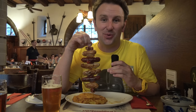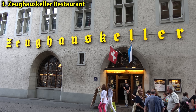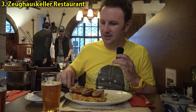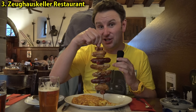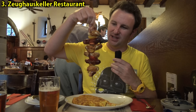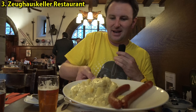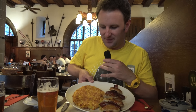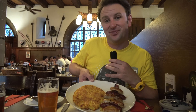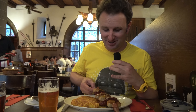For some tasty sausages in a historic setting, visit the Zughauskeller. This was built in the year 1400 as an armory, but now they serve sausages and beer — what a great combination. If you can't decide which sausage to get, they sell a Sausage Sampler, which is a collection of sausages on a skewer. It comes by default with potato salad, or you can have it with what they call the rösti, which is kind of like hash browns. Definitely a lively place to check out.